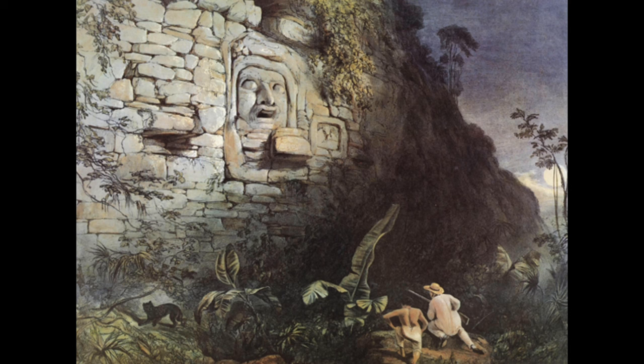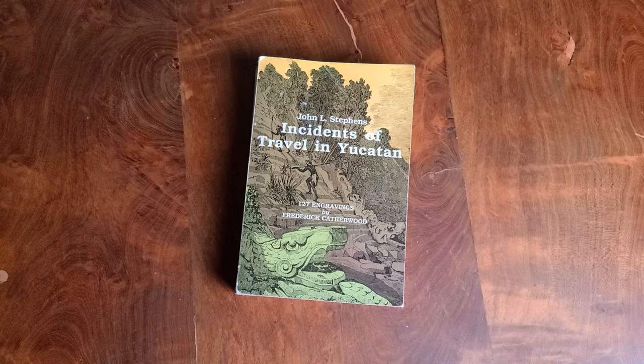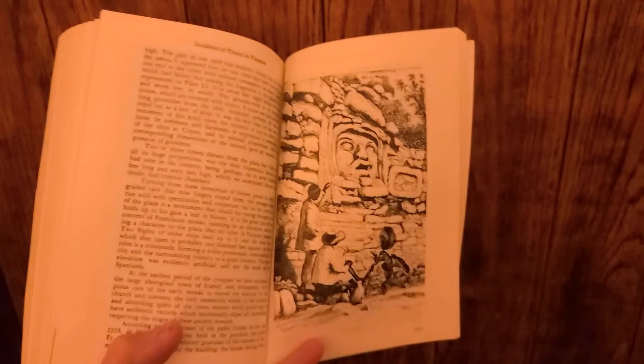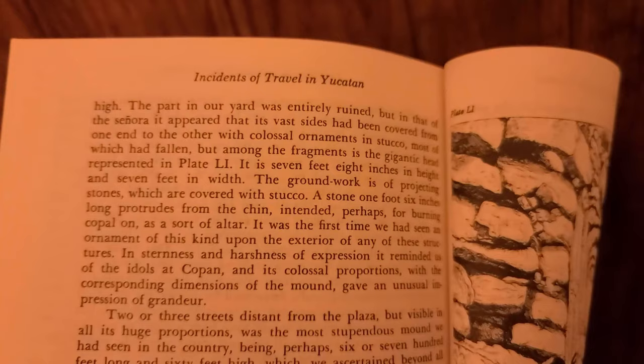Let's check out another pyramid. Perhaps you've seen this illustration before — it was made by the English artist Frederick Catherwood in 1842. He released many famous illustrations of Maya ruins, including this one, which is in Izamal. In fact, it's right across the street from the church. And if you read the journal of Catherwood's traveling companion John Lloyd Stephens, this pyramid and giant stone face were actually in the backyard of a house in which they were staying in Izamal.